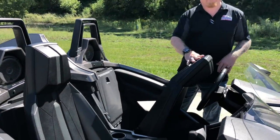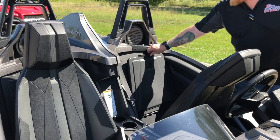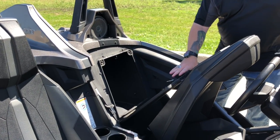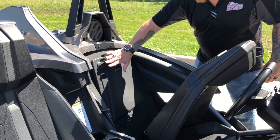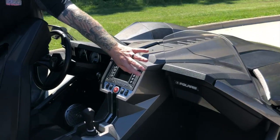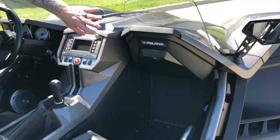Right behind both the driver and the passenger seat is lockable storage that will fit a full-face helmet right in there. So if you want to store things, you've got lockable storage behind both seats. You've also got a really nice lockable glove box.